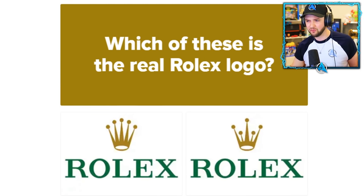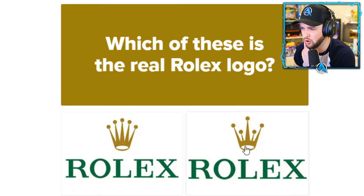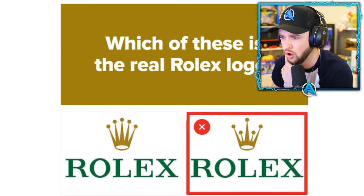Which of these is the real Rolex logo? A Rolex watch — expensive, good looking. I don't have one right now. This is tough — both look like an amazing crown. Which one is it — the one that looks more together, or the slightly fancier one? No — I'm down to two lives. We're almost at the end!